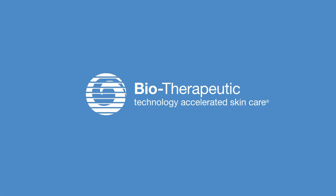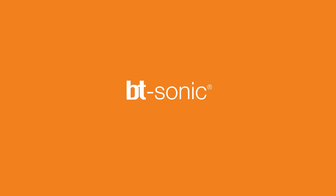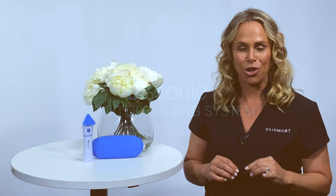Seattle-based biotherapeutics are considered to be pioneers in microcurrent technology. Their BT-Sonic cleansing device will certainly show you why. This is the BT-Sonic, and they have thought of everything to make sure that when we have one, we will actually use it on a daily basis.